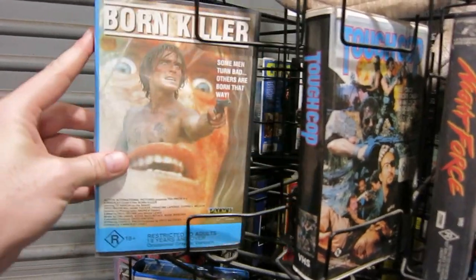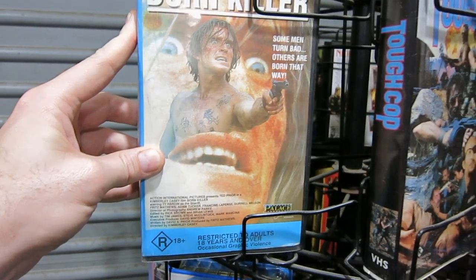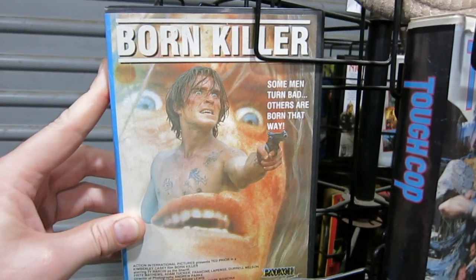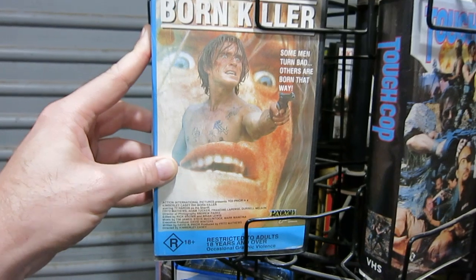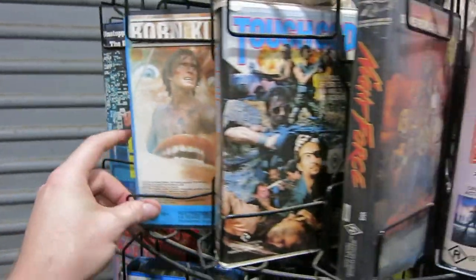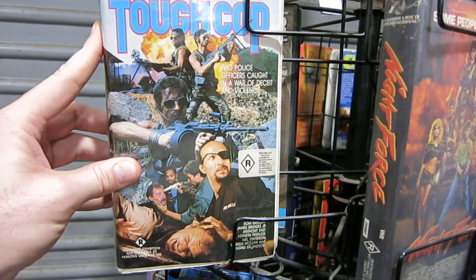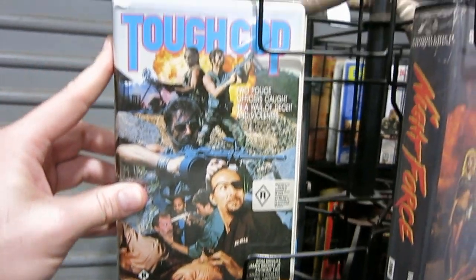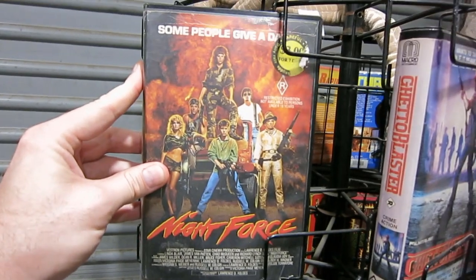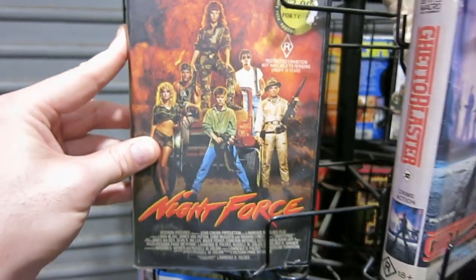The next one we got here is Born Killer — not directed, I think, by David Pryor. At least not officially; it's officially directed by Kimberly Casey. But that's Ted Pryor, and this art is amazing — he is coming out of his own mouth, like he is his own nose. Absolutely mental. It's an okay film; I'm kind of not sold on Ted being the bad guy — I like him being the hero. But still good fun. These ones are not David Pryor films. This is Tough Cop — another shot in the Philippines action film which is really, really good fun. Fantastic art on this one as well with Rom Kristoff; he's in so many of these good films. And the last one on this shelf is Night Force, starring Linda Blair. She did quite a few 80s action films that are all quite B-grade but still quite good fun to watch.